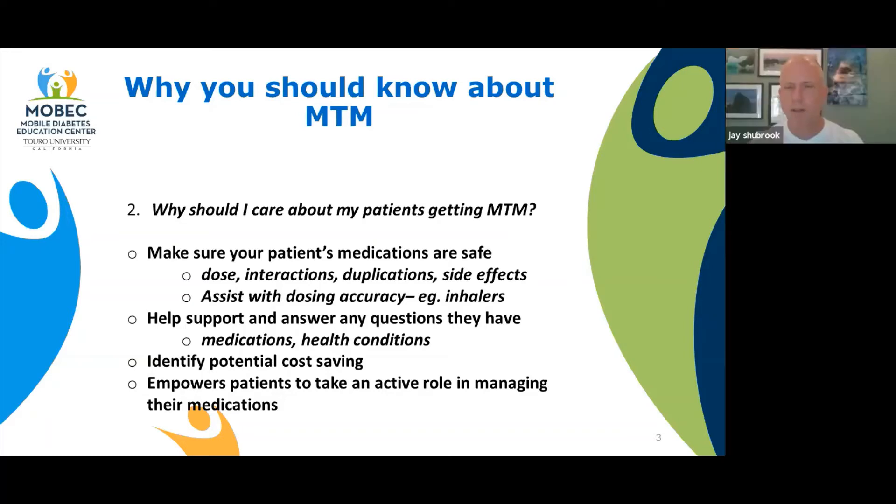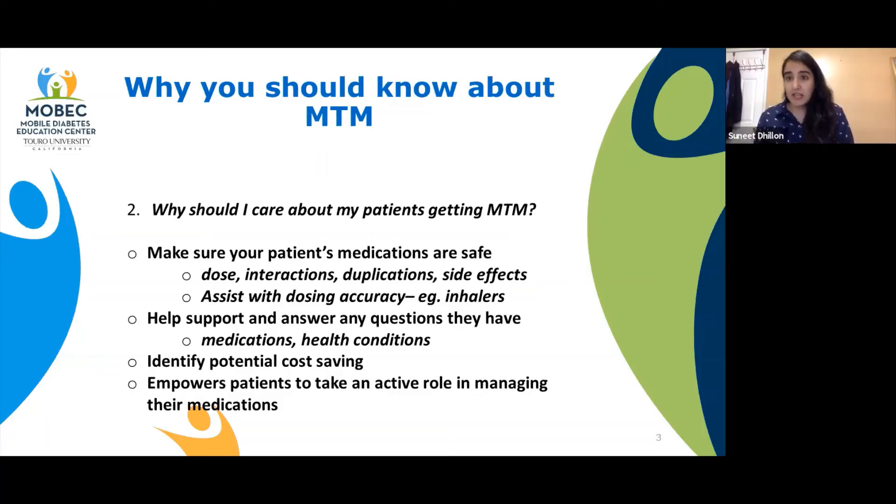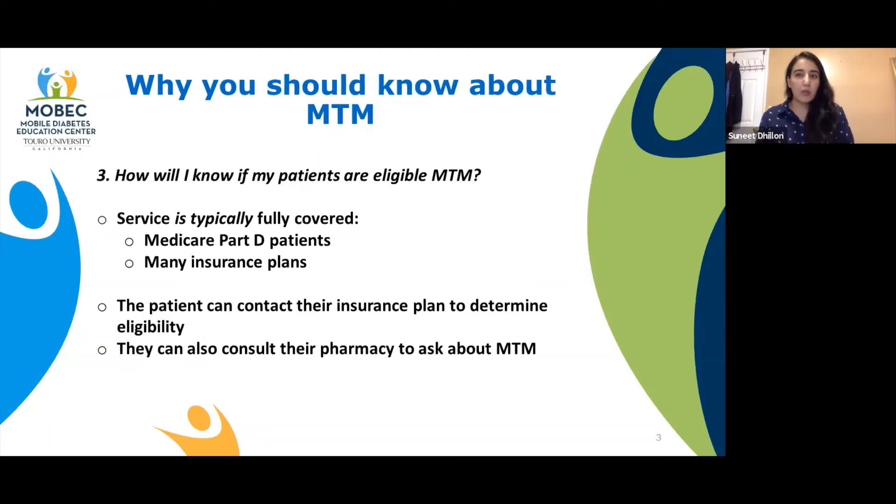Where would patients get MTM? Is this something done on the phone, at the pharmacy, at their house? This is essentially done in a pharmacy setting, but it can also be done over the phone. We typically want to meet one-on-one in person because the face-to-face interaction allows us to really answer more questions and understand whether patients are following along. But sometimes it can be hard to come in person, so we do provide it over the phone as well.